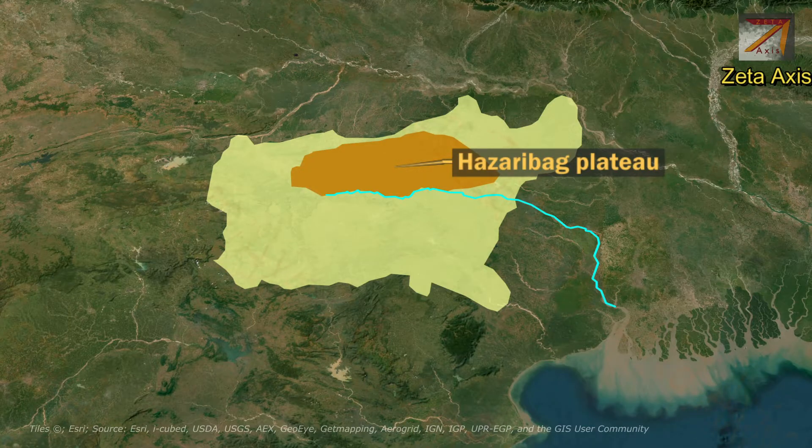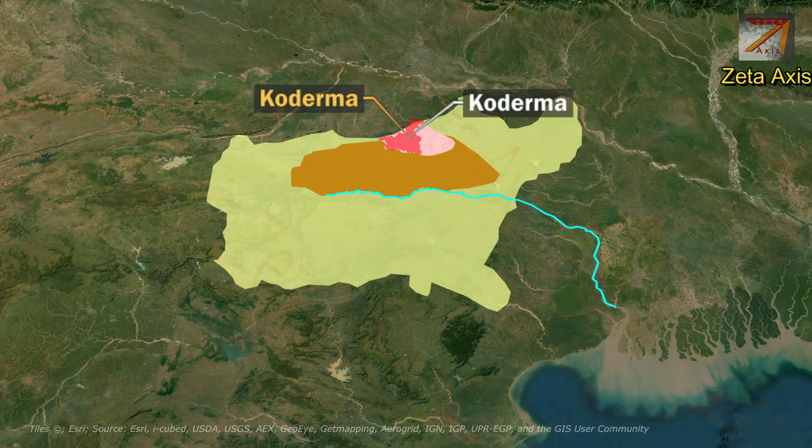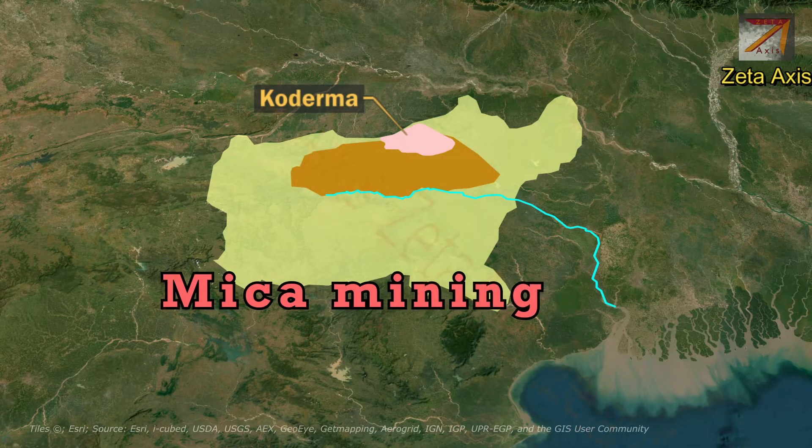The Hazaribagh Plateau is located in the northern part of the Chhota Nagpur Plateau, mainly spread across Jharkhand with some extensions in neighbouring districts of UP. Koderma Plateau forms the northern boundary of the Chhota Nagpur Plateau and is known for mica mining.